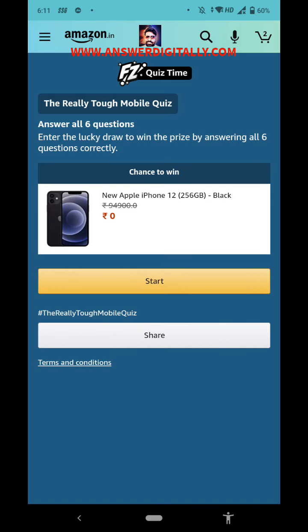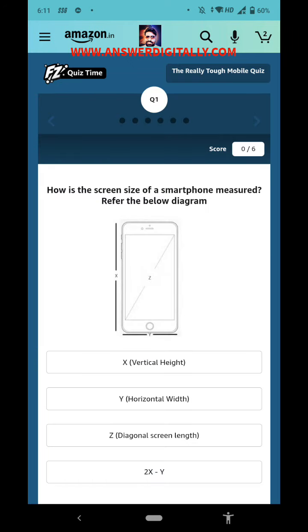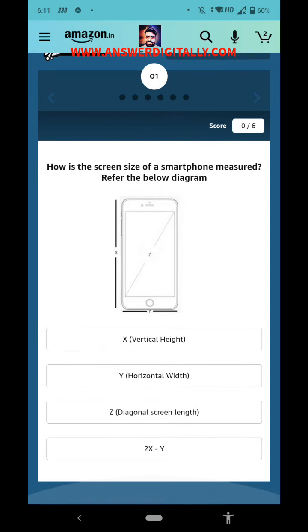First question: how is the screen size of a smartphone measured? Refer to the diagram below. You can see there is a hint — X, Y, Z — and Z is the answer. Z, the diagonal screen length, is the right answer.